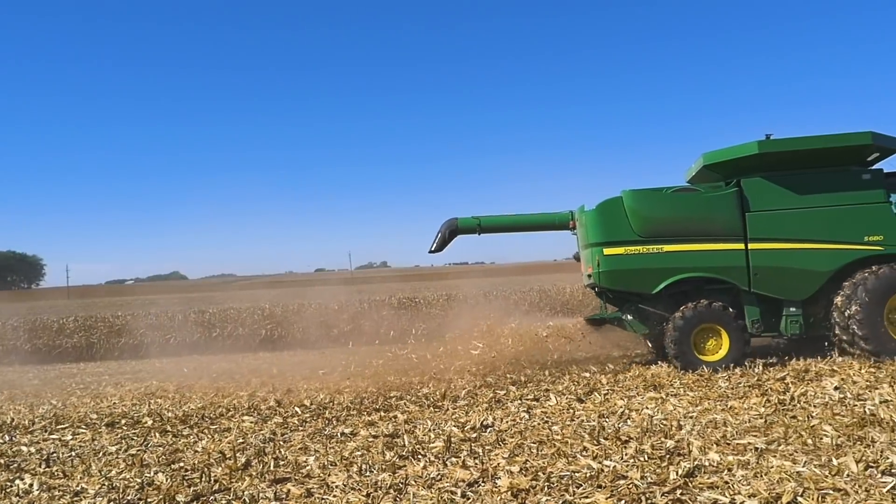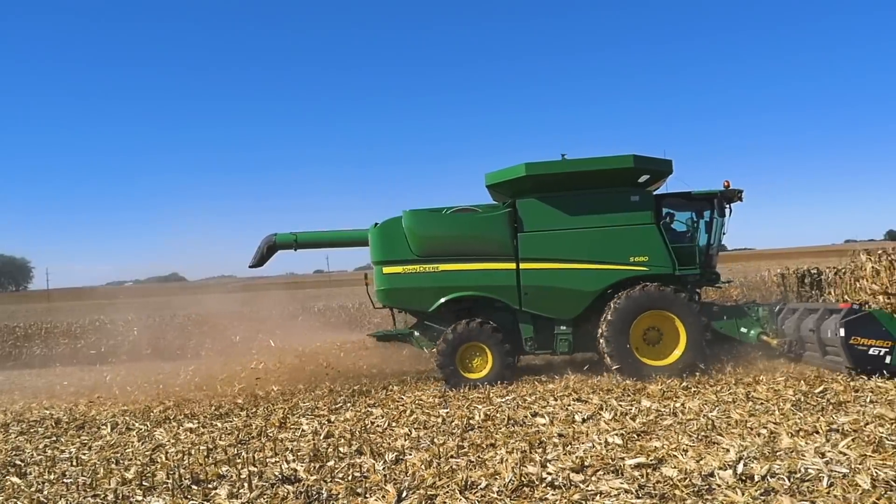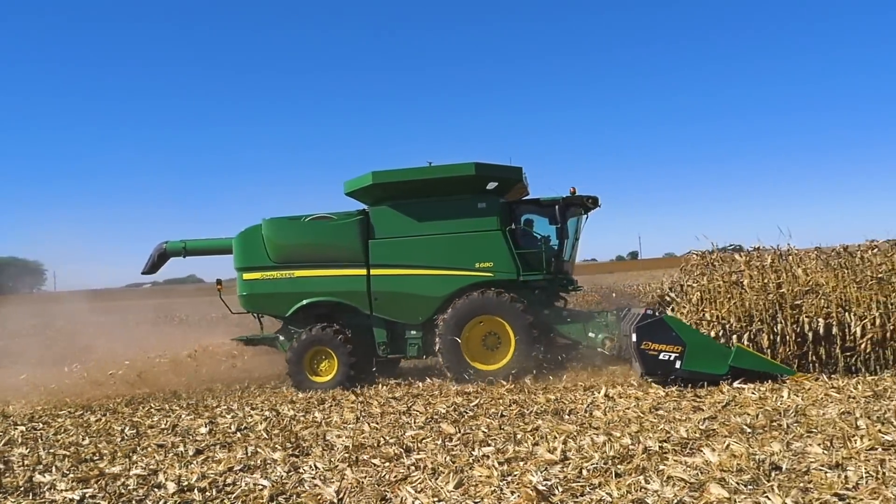Absolutely. Harvesting corn now, the genetics that we harvest today is different than what we did 20, 30 years ago. Yield loss from a head — yeah, it's there, it's real. No matter how well the job you do of adjusting and maintaining your equipment, a combine, a corn head, you're going to have some yield loss. It's impossible to eliminate all yield loss. So the goal of the farmer really should be to reduce those losses.